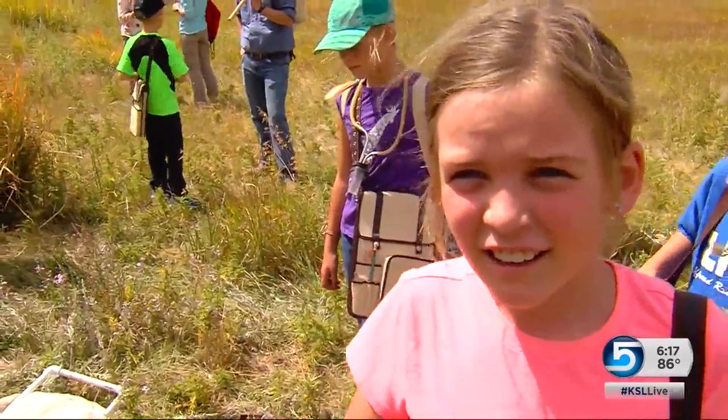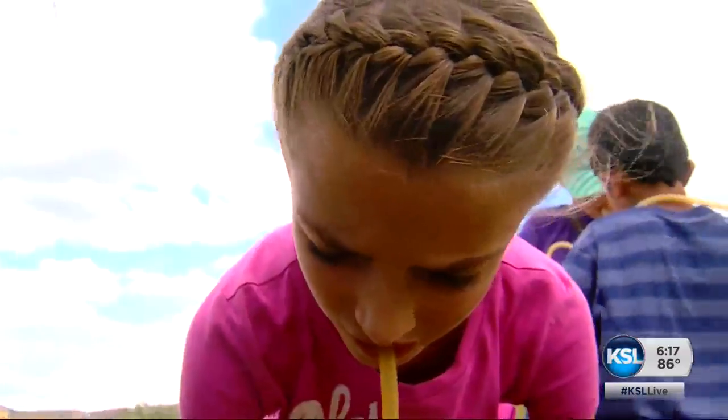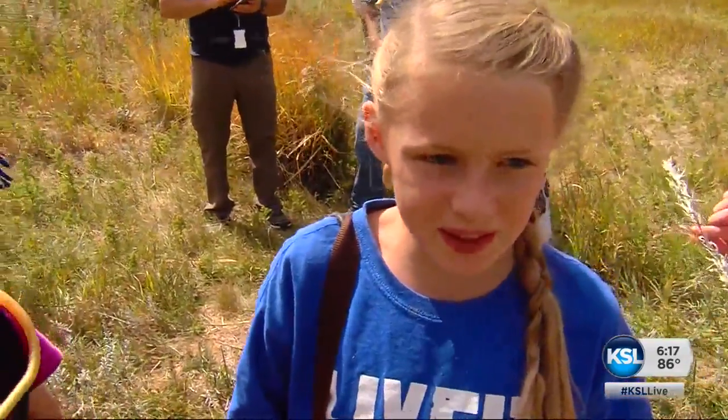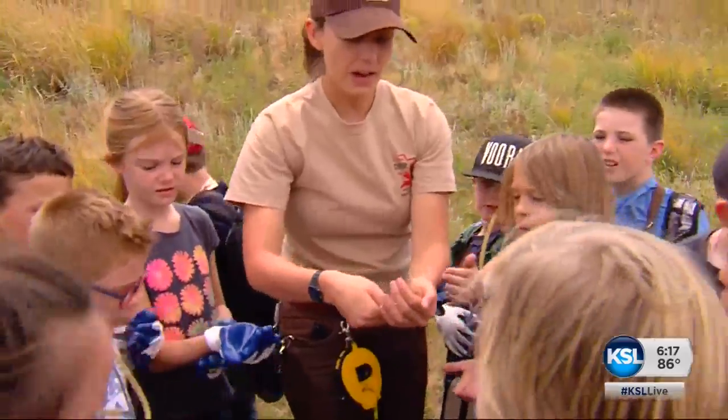Even if the weevils sound boring, the students disagree — they're not boring. There's a bit of work involved. It was fun, but the Canada thistle is really pokey and it hurts. A class lesson in the form of life experience.